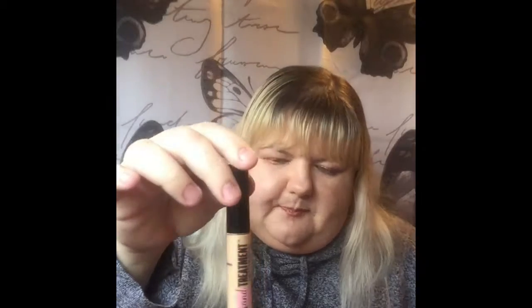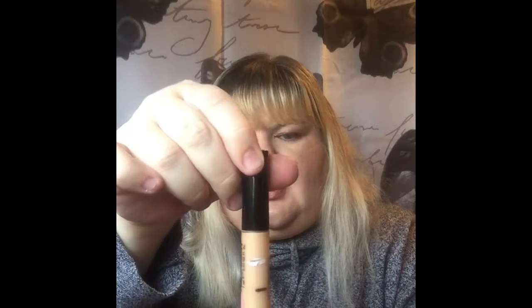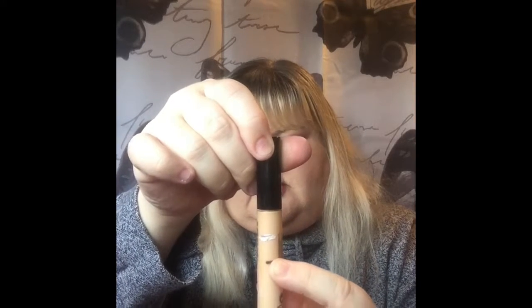The next one is the Soap and Glory Concealer. I started up here and this is where I am now, so I should be able to finish it by the end.